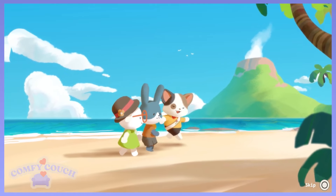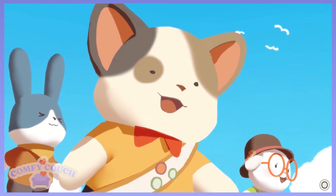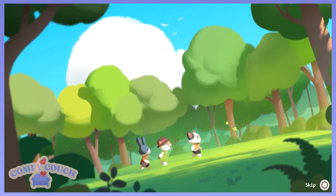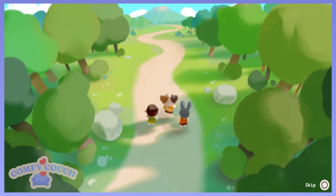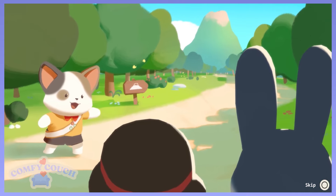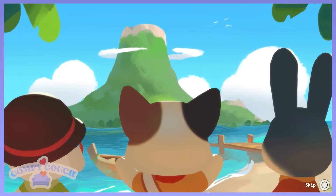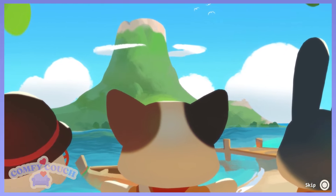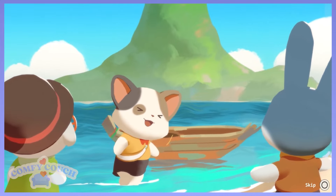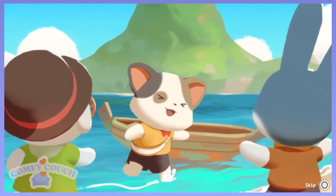So cute. We're going on an adventure. Oh yeah, let's take the boat. Hopefully we know how to steer it.